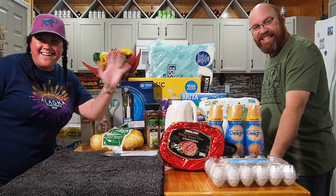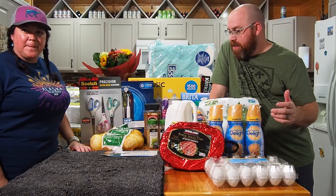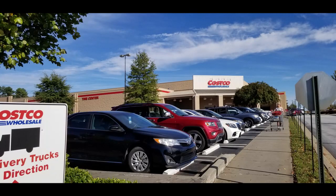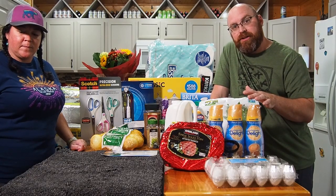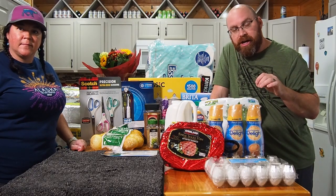Hey guys, we're coming to you this afternoon with a quick Costco haul. It's not a super big haul, just some of the necessities we needed to get. We prefer to buy in bulk to save some money. We'll run through the cold stuff real quick so Beth and I can get it put away in the fridge, then continue on with the dry goods.